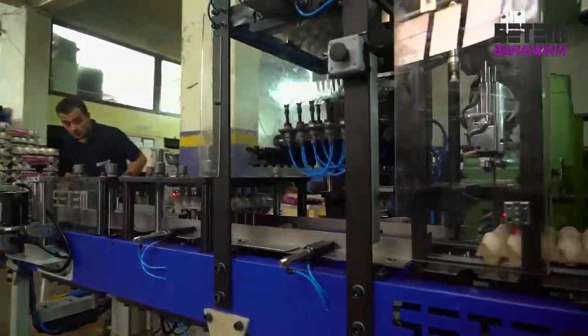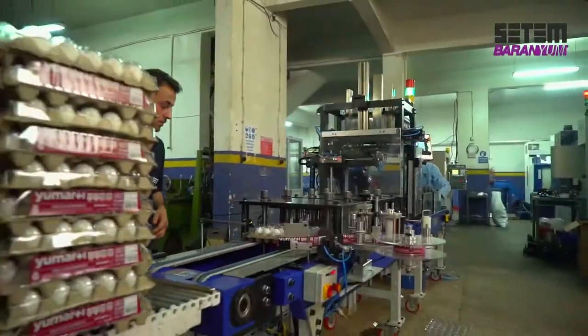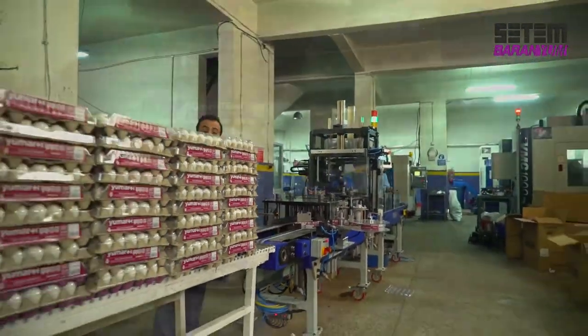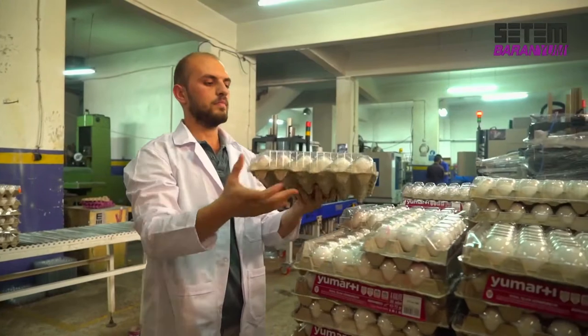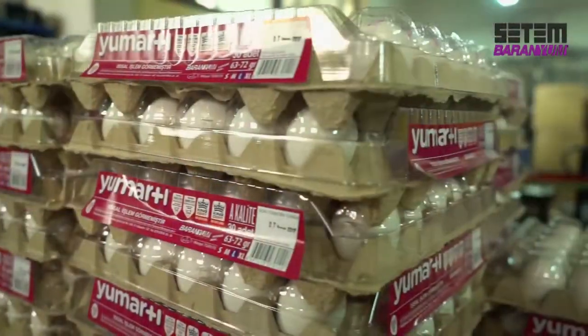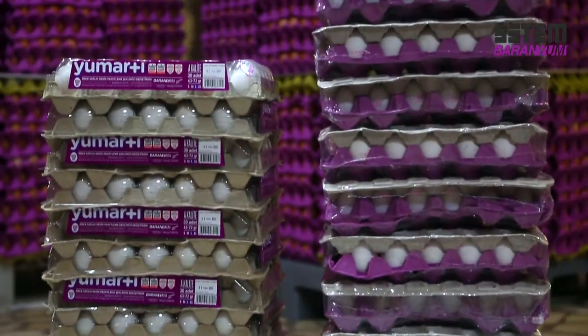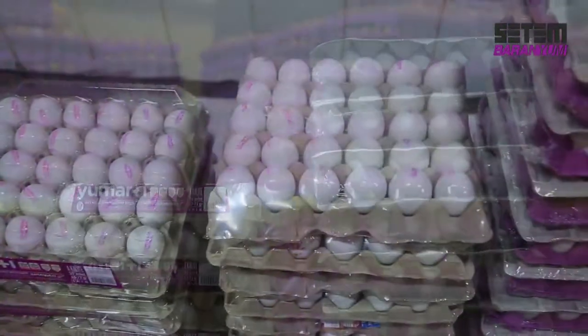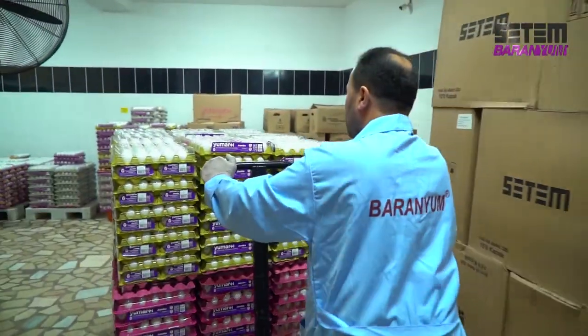The fully automated packaging system reduces workmanship by 80% and electricity consumption by 90%. Returns and wastage due to crushing or breaking decrease by 65% thanks to the specially formed strong cover. Since the new-generation packaging system takes up 40% less space than the classic system, 40% more products per vehicle can be moved during storage and transportation.